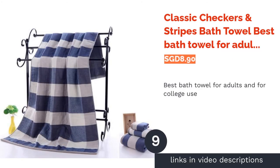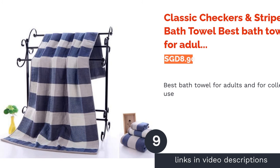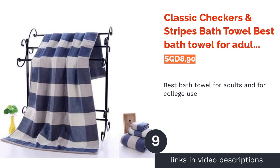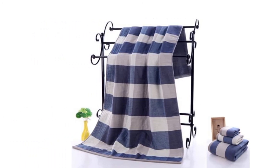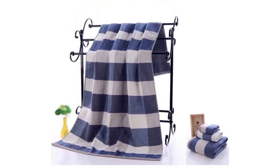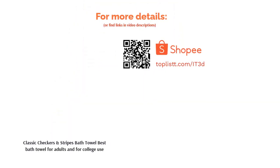The next product in our list is the Classic Checkers and Stripes Bath Towel — best bath towel for adults and college use. If you want just a simple, no-frills everyday bath towel, this big towel should be practical enough. Being made from ringspun premium cotton, it has good absorbency. Not only will it stay soft, but it is quite more durable than typical cotton towels.